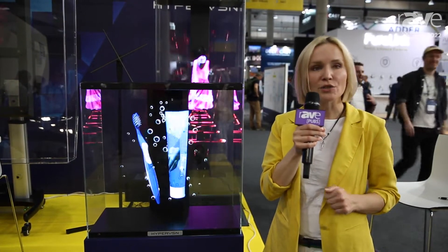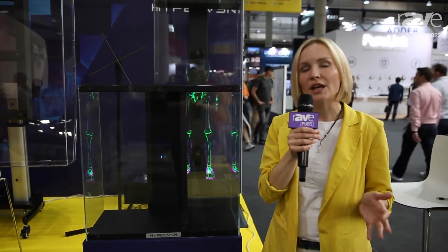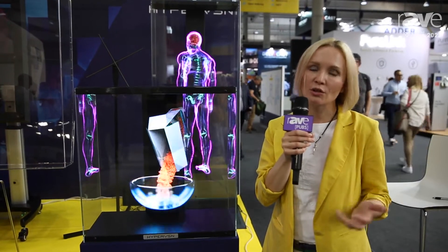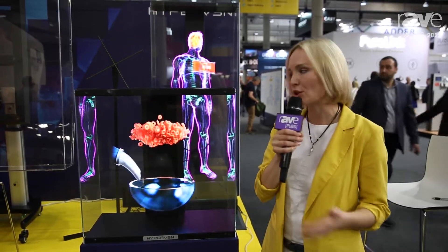Imagine swiping products with just a gesture control in the air, controlling it by voice, or having the content change based on the gender of a customer coming closer to the hologram.